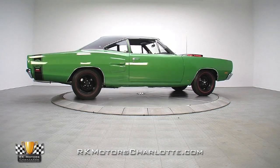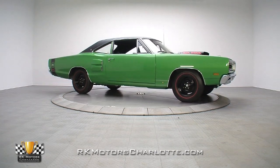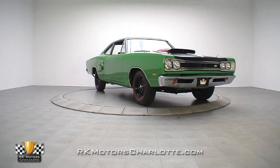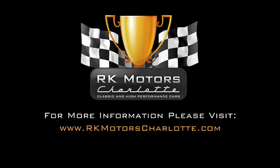If you're in the market for some solid Mopar muscle that'll be a constant source of pride and provide years of fun, this top-notch Dodge is the car for you. For more information on this incredible Super B, call, click, or visit rkmotorscharlotte.com.